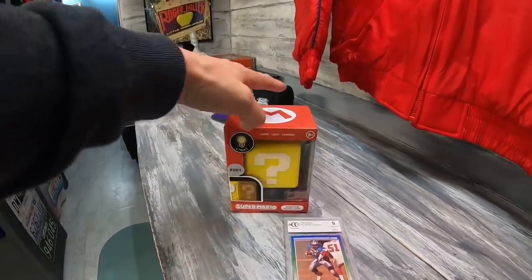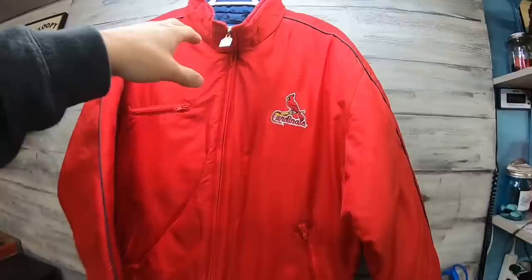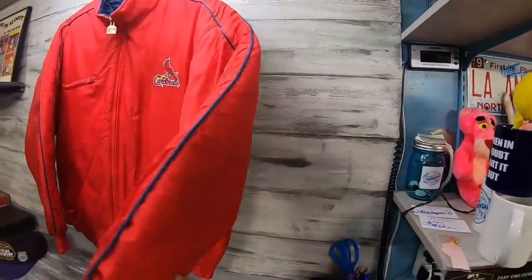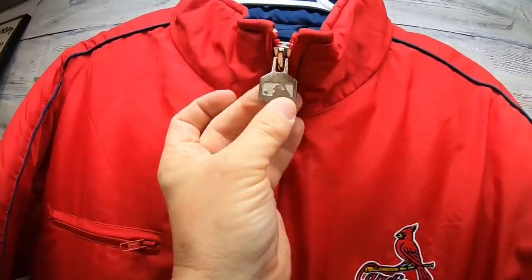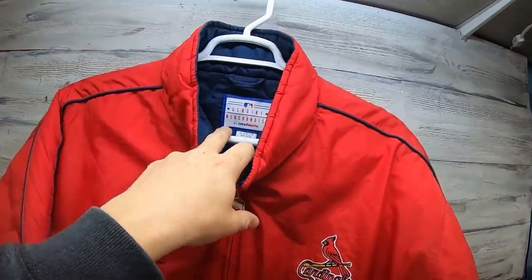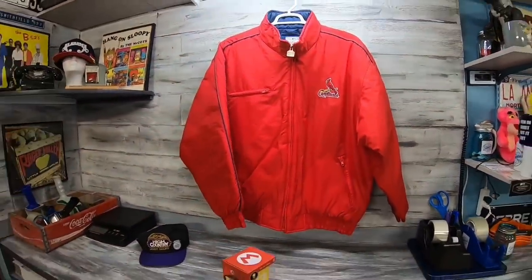This jacket has been hanging around for about a year — it's been on the far left of my inside closet, which is usually where things sit longest. It's a nice jacket, I think I paid $5 for it. It is genuine merchandise, Logo Athletic, and a lot of times on that old Logo Athletic you'll find the hang tags like this. It has an MLB tag on it. It's a great XL St. Louis Cardinals jacket — $35 plus shipping.